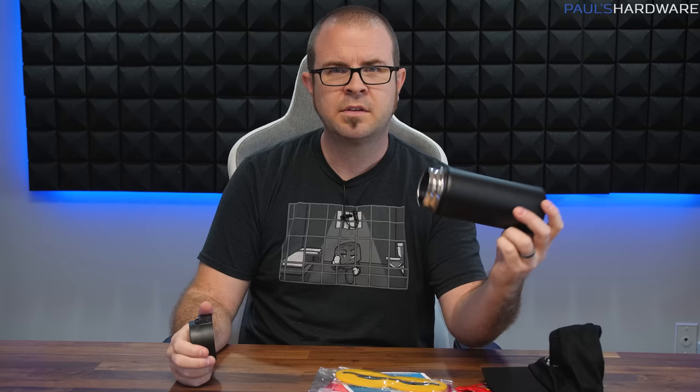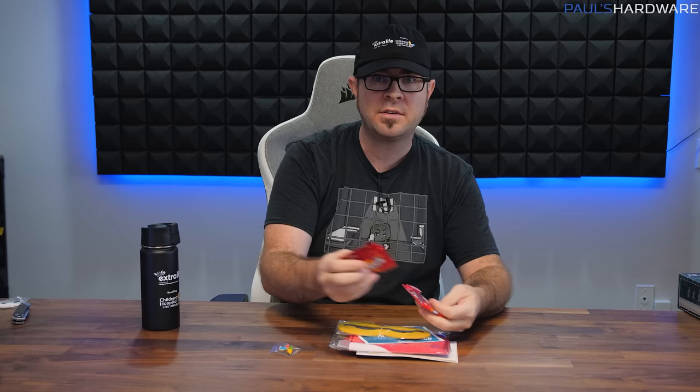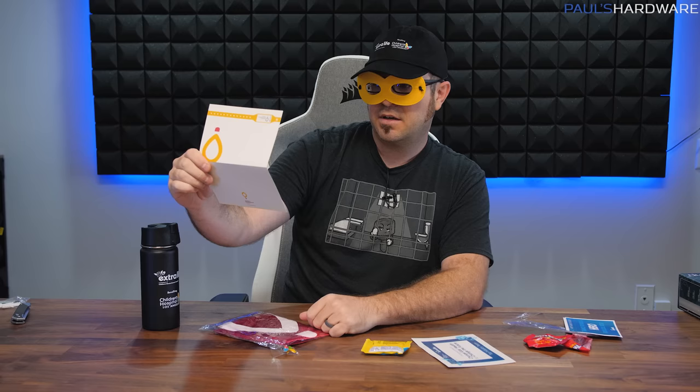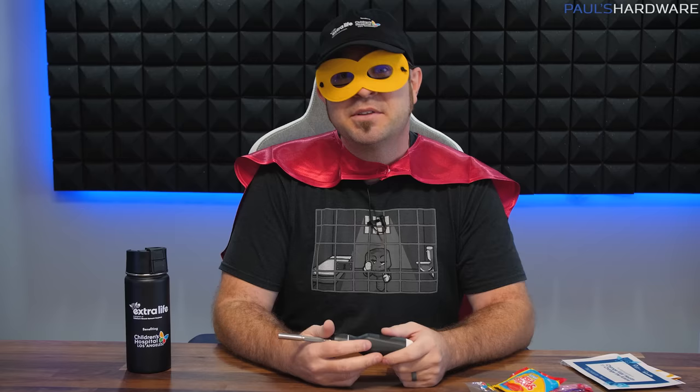We've got a water bottle with the Extra Life Children's Hospital Los Angeles logo on there, an Extra Life hat, a button with the butterfly logo, some stickers, and a mask that says 'Thanks for being a hero for local kids.' Chelsea and Team Extra Life sent a note saying happy game day season, thanks for your support from the awesome hardware team. We'll be continuing that support soon — we're going to stream from Kyle's office again on December 10th. And I'm pretty sure this is a cape — yes it is, with the logo on the back.